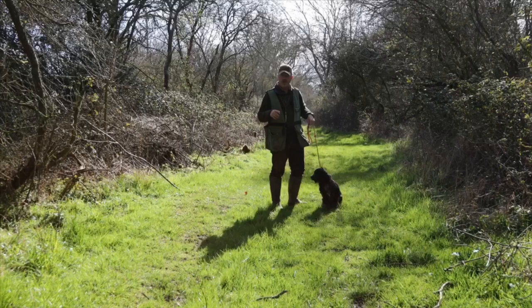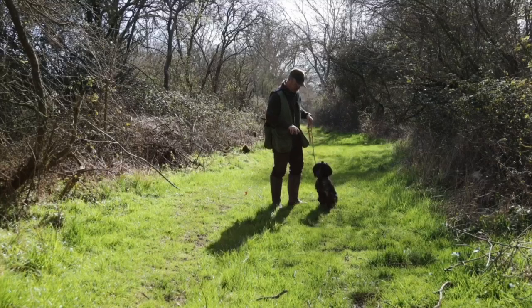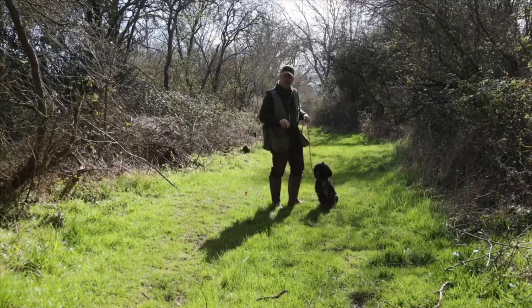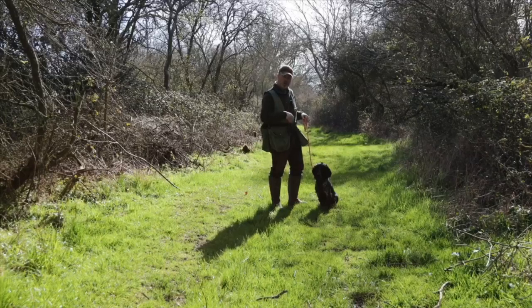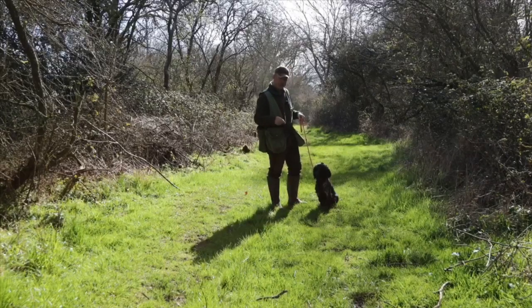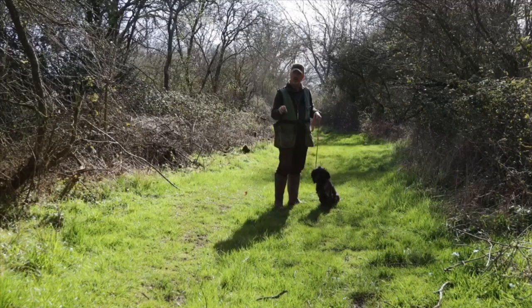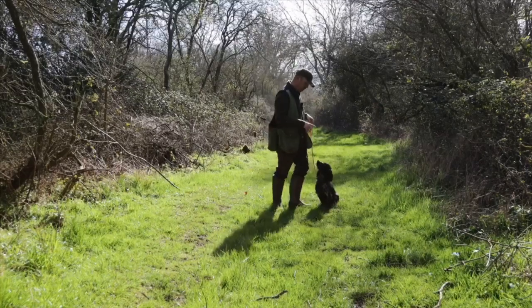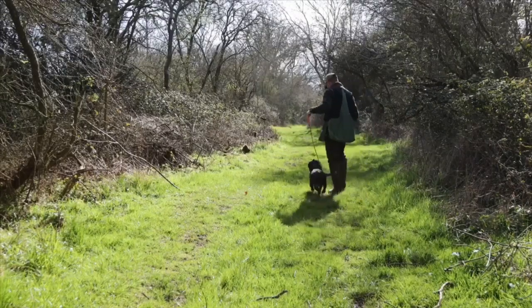I've introduced another command to him now, and that's a 'leave it' command as I throw the ball out. Leave it. Obviously as I go on, that's going to come in even more when I start more steadiness work. So I'm going to turn away and take him away — I'm always going to turn him away from the ball. If I turn him the wrong way, he's obviously going to be ball-side on and could lunge out for it, so I'm going to turn him away — leave it, leave it — he's obviously going to be really keen on wanting this.